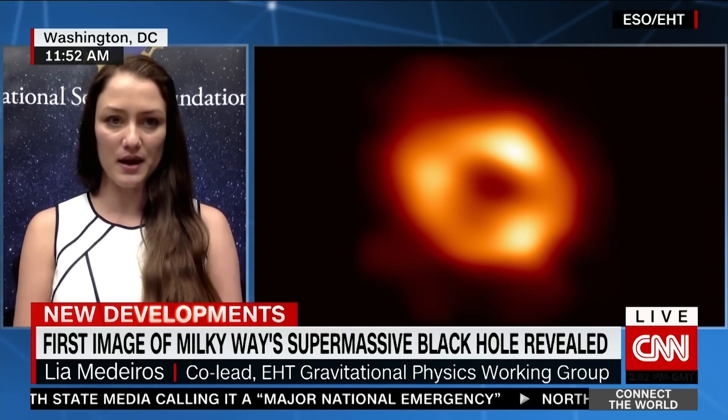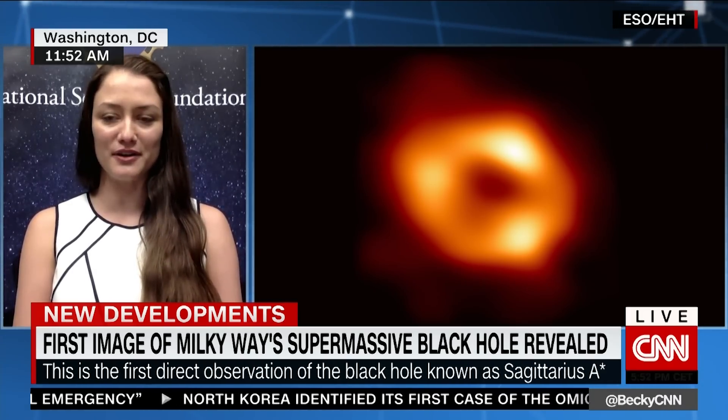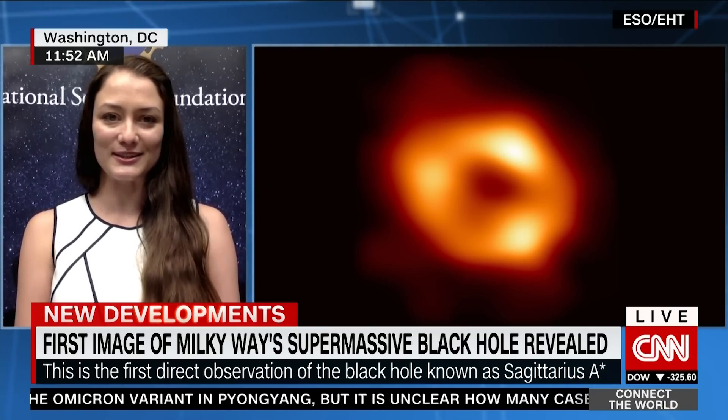There are several reasons why Sagittarius A-star is a little more complicated to image than M87, but we are all very, very excited to finally be able to share with everybody what the black hole at the center of our galaxy looks like.